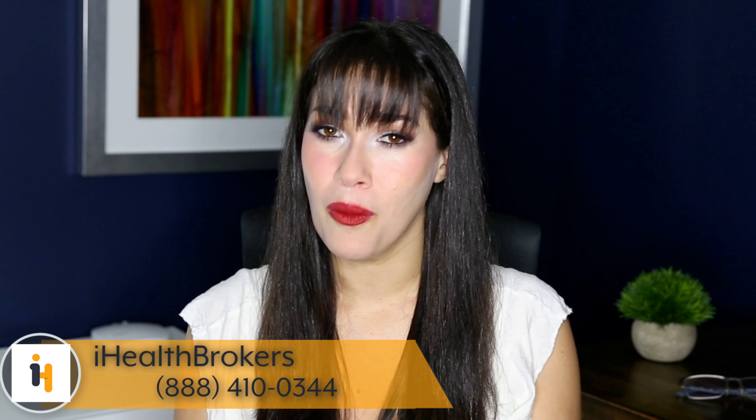A brief pause to remind you that here at iHealth Brokers, we are licensed nationwide and there's absolutely no charge for our services. If you have questions or feedback, please feel free to reach out in the comments below or at the number on the screen. We release these videos on a weekly basis, so make sure to subscribe and please like this video as well.